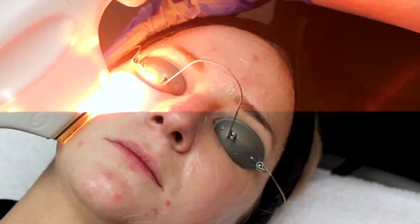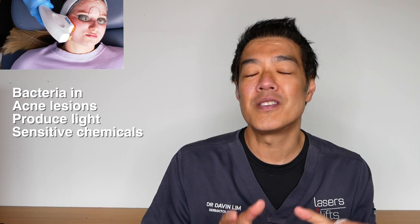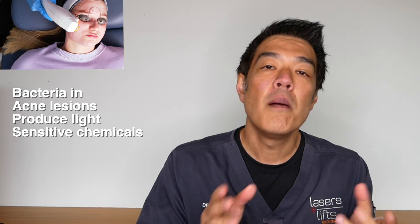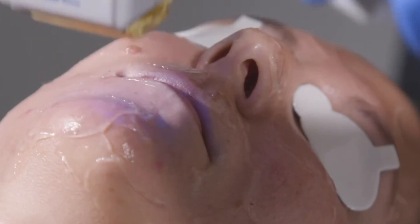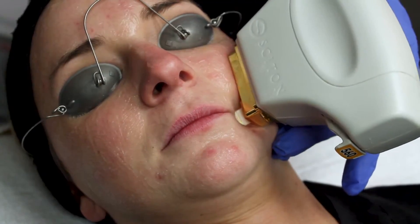Another reason why we might use IPL or BBL is to treat acne. Is it a permanent treatment for acne? No it isn't, but it is an alternative when patients want a temporary improvement with their acne but are risk-averse to certain medications or they don't want to try topicals. This is when we can use BBL or IPL using the blue light spectrum. We can also use the red light spectrum to treat acne as well.